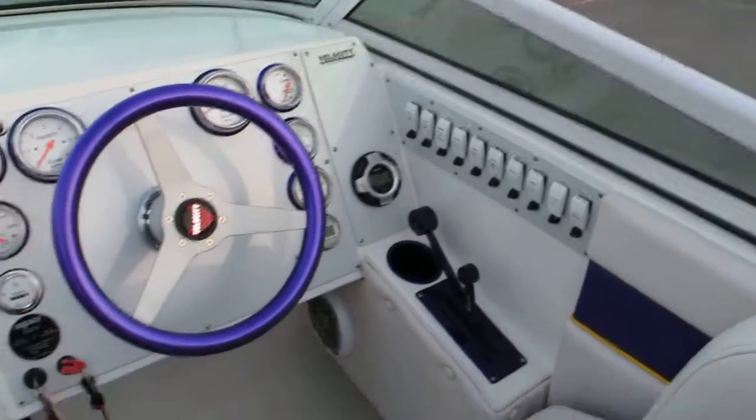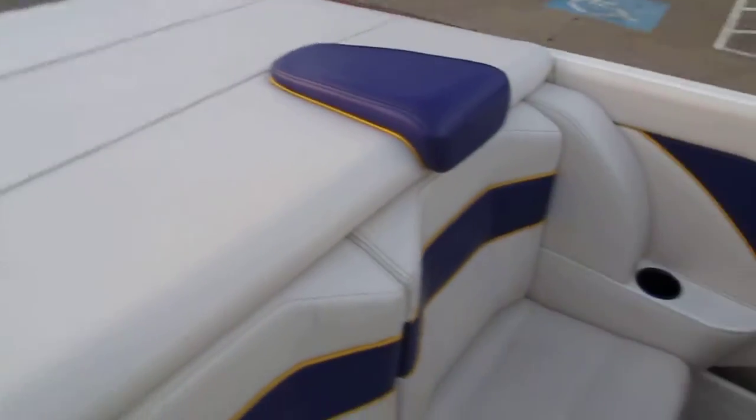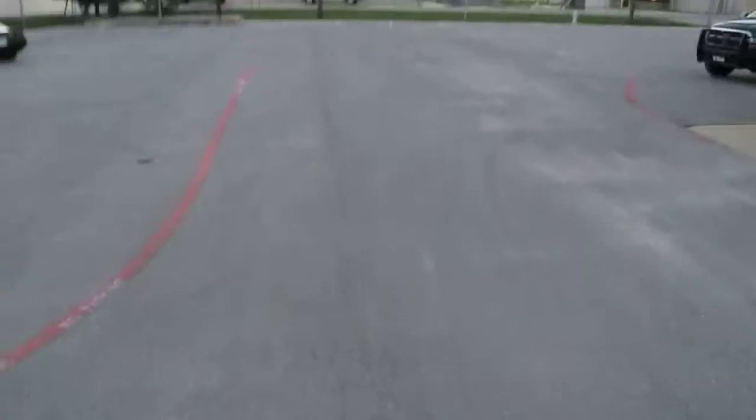The gauges on this thing are absolutely beautiful and as I mentioned only 203 hours. It's got a nice lounge area on the back. It's been stored indoors and it does have a cover that snaps over the interior — it doesn't go over the entire boat, just snaps over the interior.